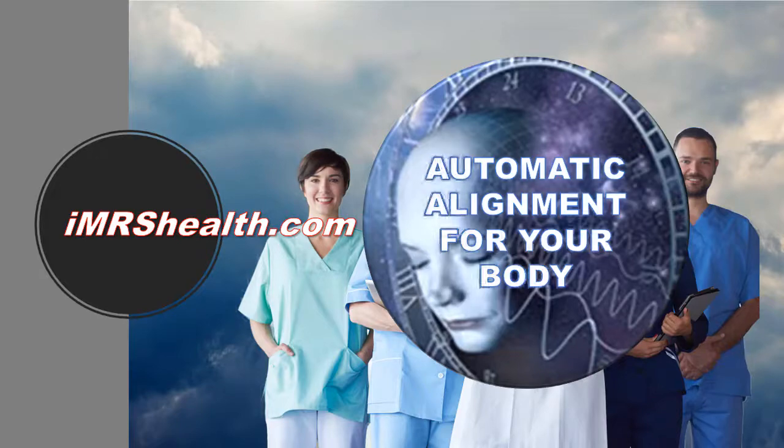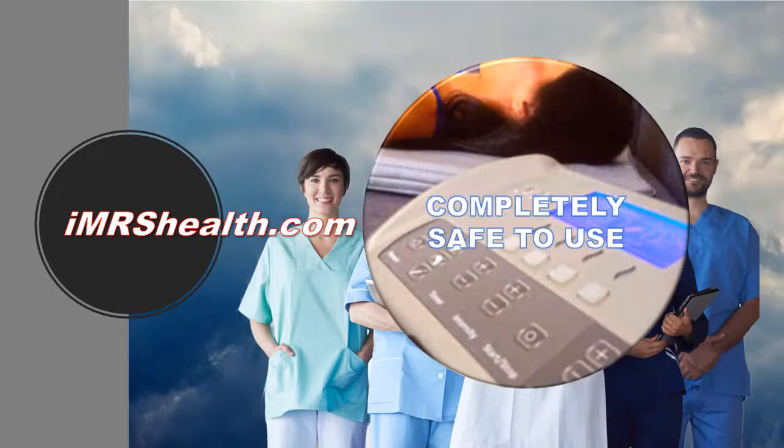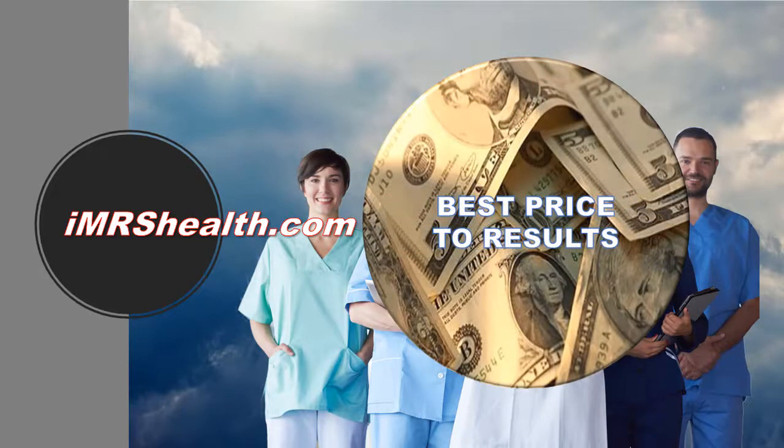The IMRS uses signal intensities that are 100% safe — you can't hurt yourself using the system. Most other systems have signals that are way too strong. Independent research proves that low-intensity EMF works best. The super-seismic approach of high-intensity signals found in most PEMF devices is really inappropriate for home use.